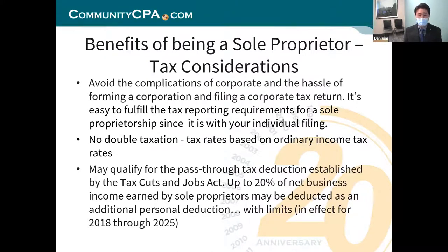You can qualify for the pass-through tax deduction established by the Tax Cuts and Jobs Act. Up to 20% of net business income earned by sole proprietors may be deducted as an additional personal deduction — you can get your money back. Of course, there are some limitations, so consult your tax professional for more information.